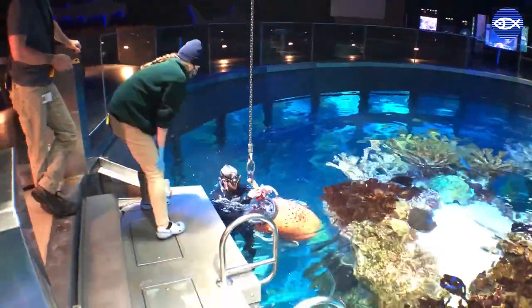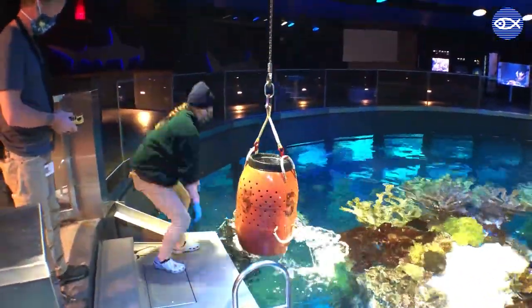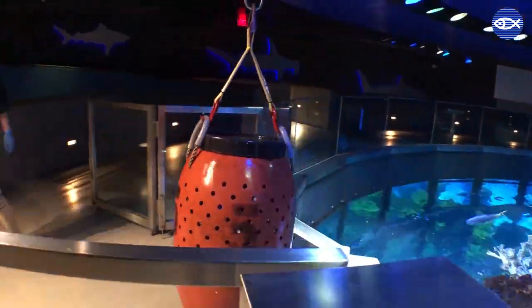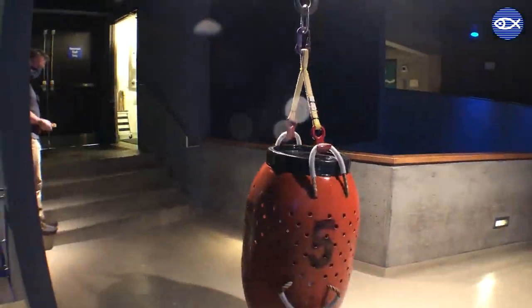Before any animal exam, divers will collect the fish in advance and place them into a holding barrel. This barrel acts as the waiting room and allows for a quick and controlled transition to a behind-the-scenes area for exam time.